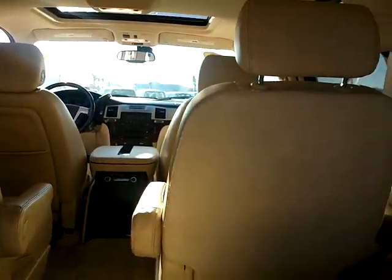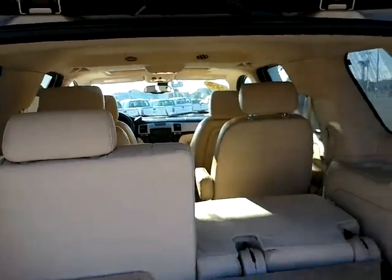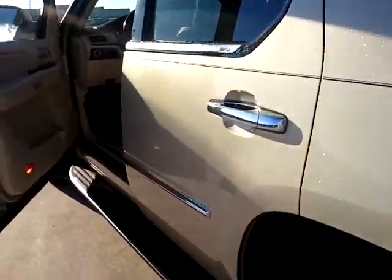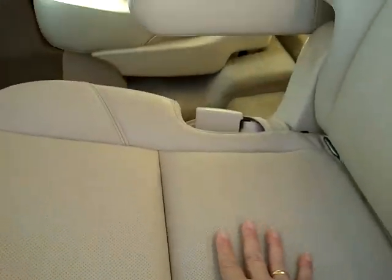It does have the third row seating and captain's chairs for the second row. It does also have the DVD audio but not video. It's got wood grain accents and ventilated leather seats.